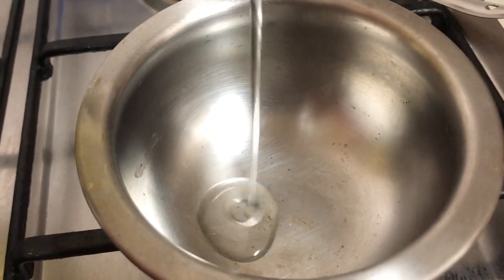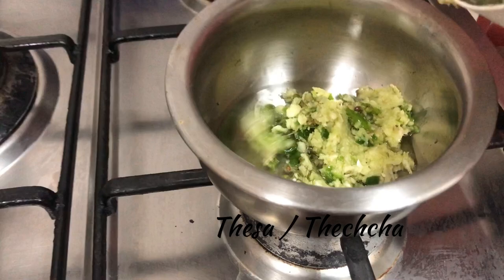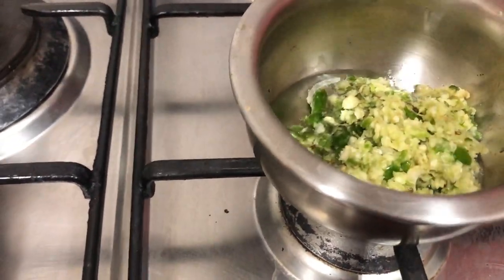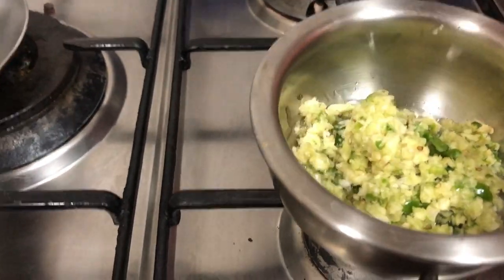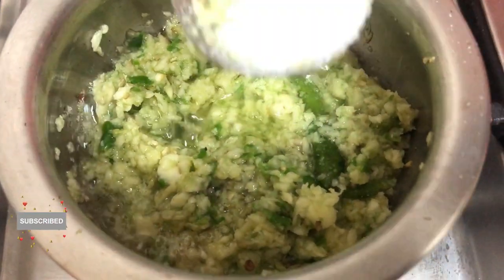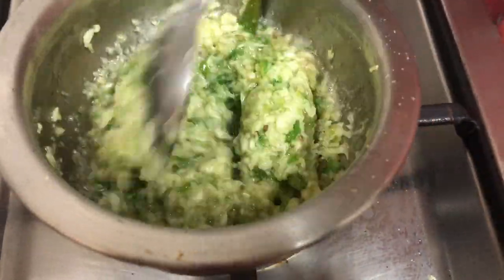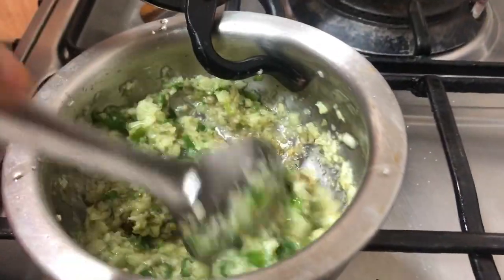جو لوگ hot اور spicy چیزیں پسند کرتے ہیں ان کے لیے یہ بہت yummy بننے والا ہے۔ اس میں میں نے garlic لی ہے اور green chilies کے ساتھ grind کر لیا ہے، تھوڑے سے oil میں add کیا ہے اور salt ڈالوں گی۔ Total صرف چار ingredients ہیں: oil, garlic, green chili, اور salt۔ یہ زبردست spicy thecha تیار ہے، جسے ٹھیچا بھی کہا جاتا ہے۔